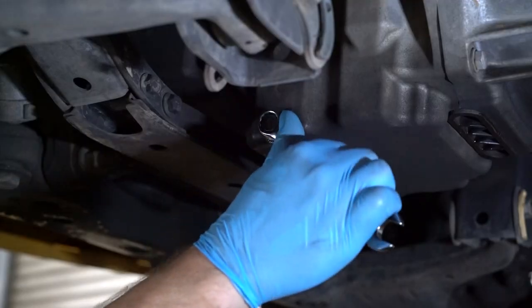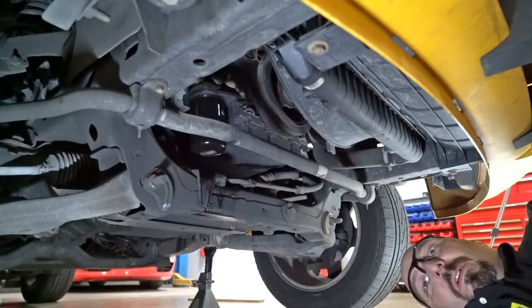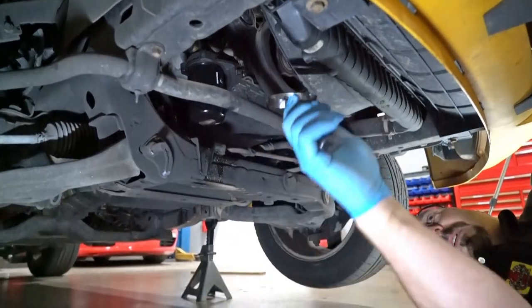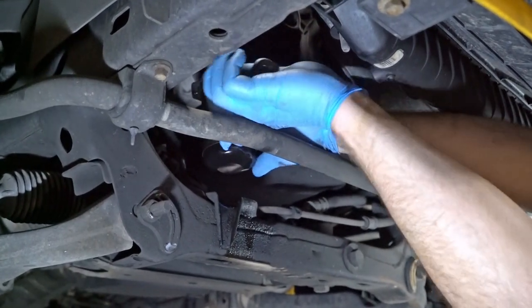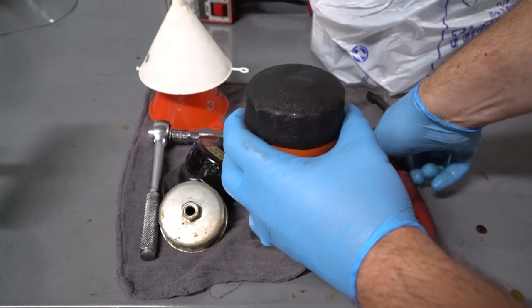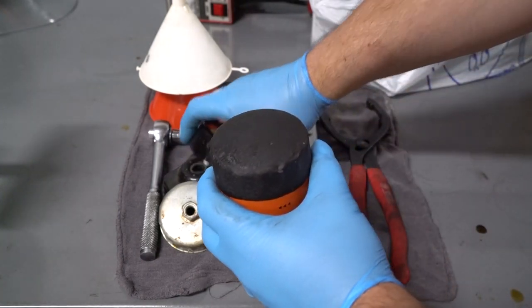Then reinstall the drain plug, but be careful not to over-tighten. Next, locate the oil filter and place the drain pan underneath. The initial loosening of the filter usually requires a special wrench. There are a number of different filter wrench designs — some are like big pliers, some are a metal strap, and some are specific to the filter.